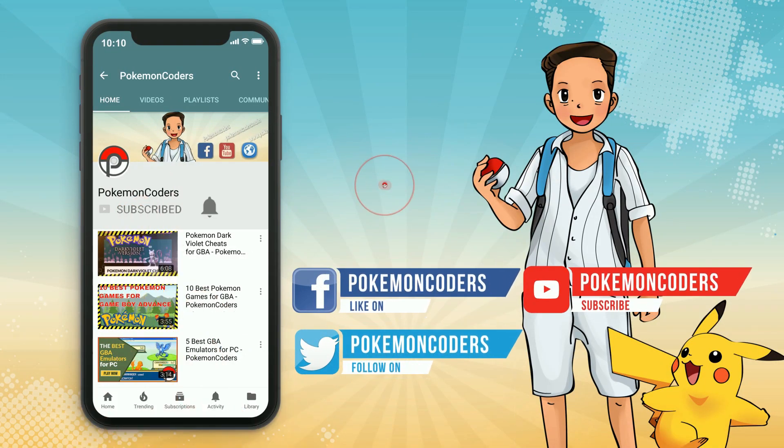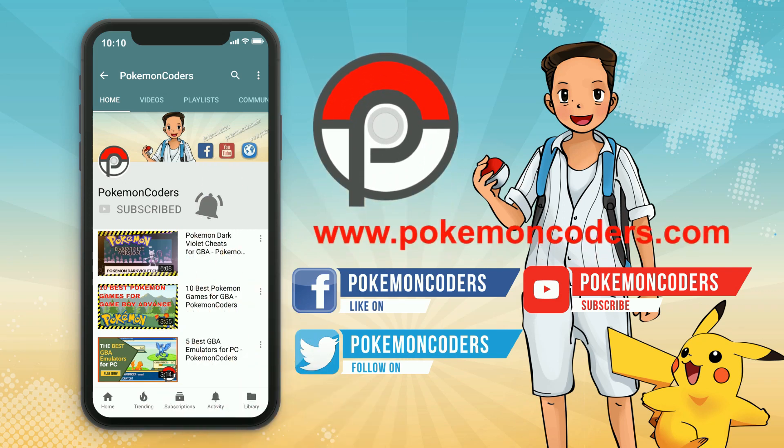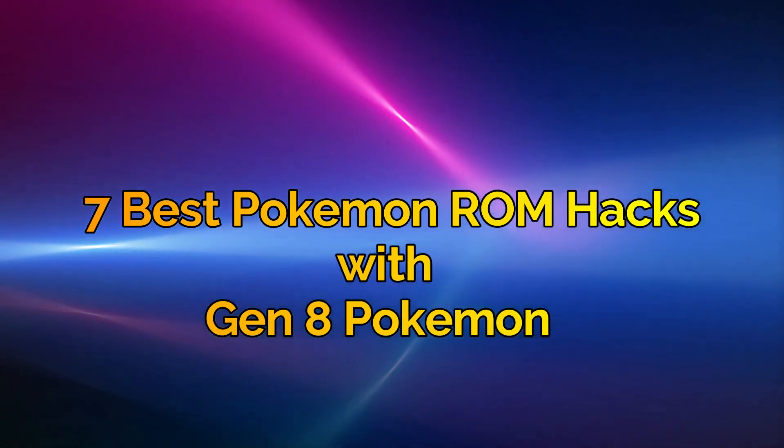Subscribe now and press the bell button and never miss another video. 7 Best Pokemon ROM Hacks with Gen 8 Pokemon.